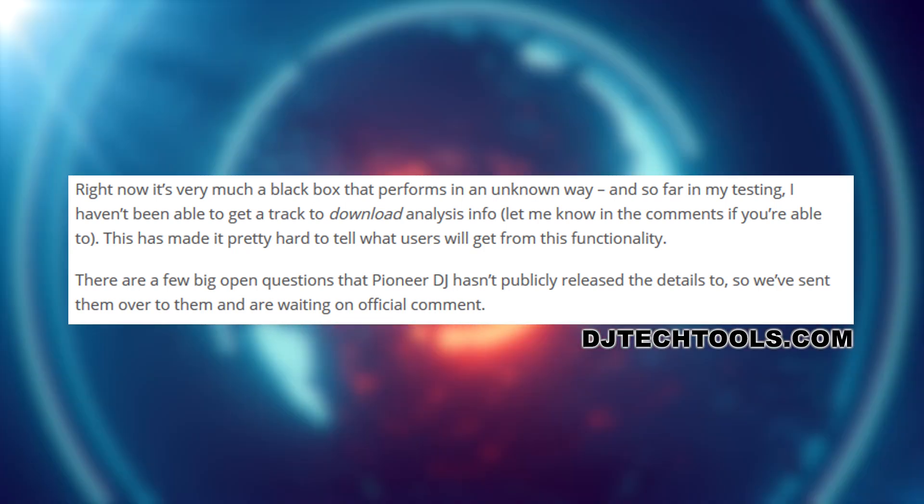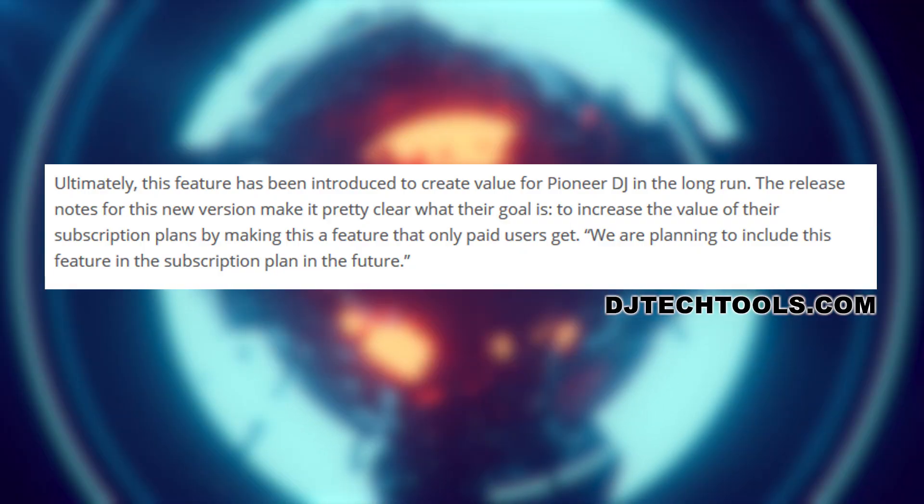When I first heard about this I was like, hey this is cool — but then I thought about it and I had a lot of questions. Is this an instance like Facebook where they're going to take your banking information or whatever else is on your computer? Is it just waveforms? Is it taking metadata? Is it taking your cue points? Like, what are you actually offering to Pioneer for this new service?